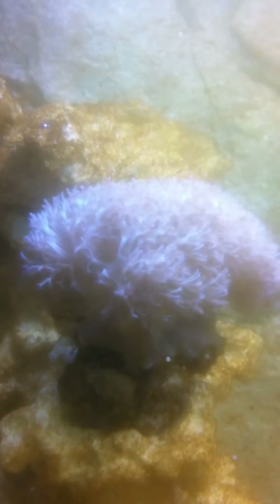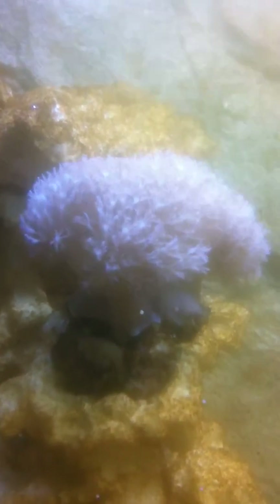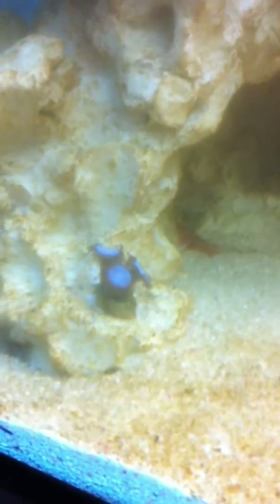Those zoas have all closed up, the mushrooms are doing well, so is the pulsing xenia. And this little zoa is fully open.